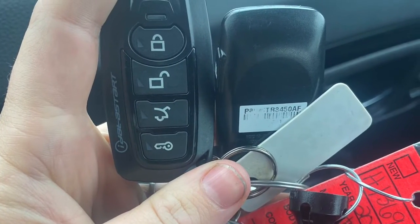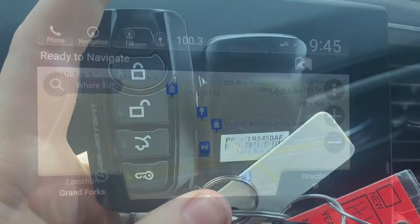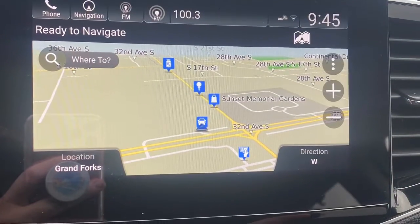This is just showing that it does have the two-way auto start that's aftermarket. It also has navigation.